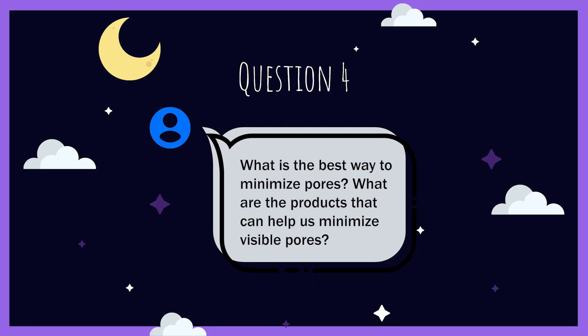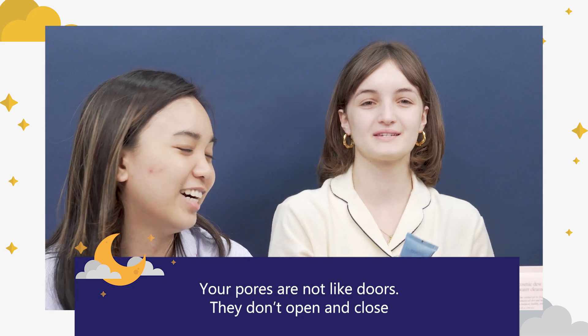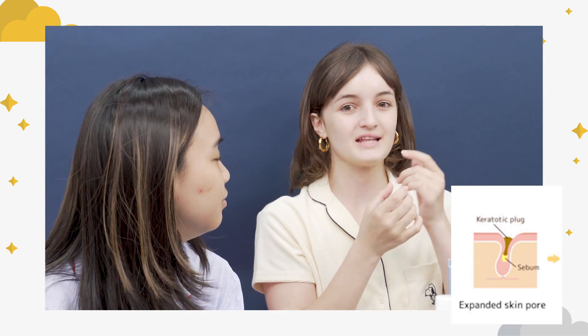Is there a way to minimize pores? There's really no way to shrink them — pores aren't doors, they don't open and close. However, if you have oily skin, oil within the pore can distort its shape. Using a BHA can get rid of that oil and bring the pore back to its original shape, creating the illusion of smaller pores. Other than that, there's not much you can do to actually shrink pore size unless it's a professional treatment like laser.